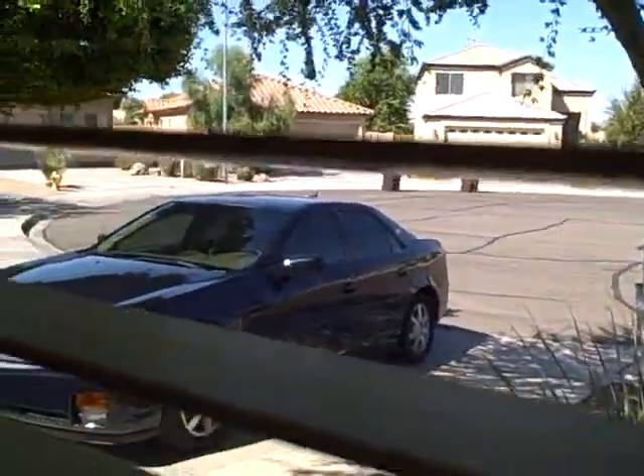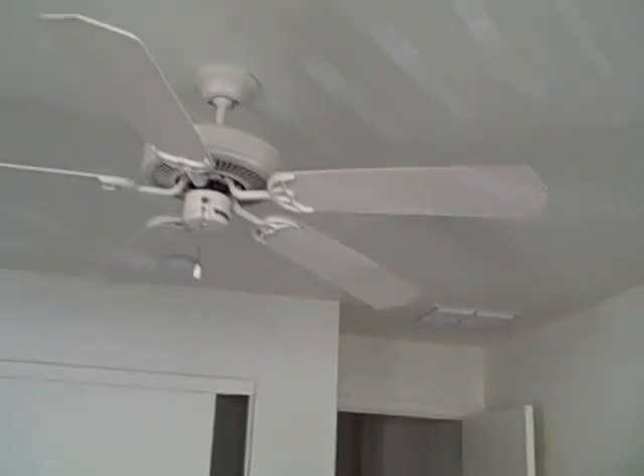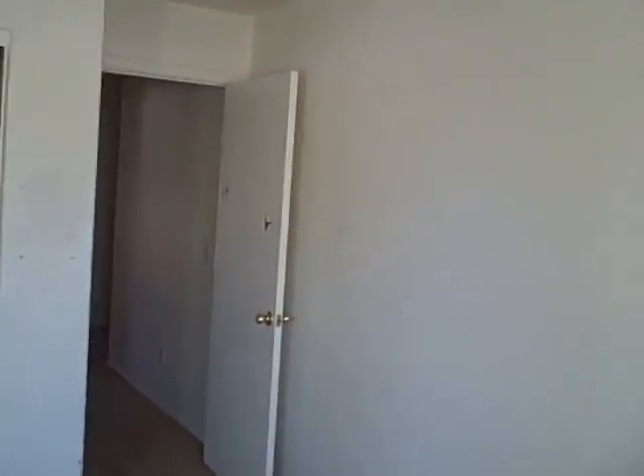Now we're back in the front of the house. This is the front bedroom, looking out into the front yard. There are some marks on the walls in here, needs some minor touch-up. Surprisingly, this house has all the appliances, window coverings, and all the light fixtures and ceiling fans, which is quite rare in a foreclosure.